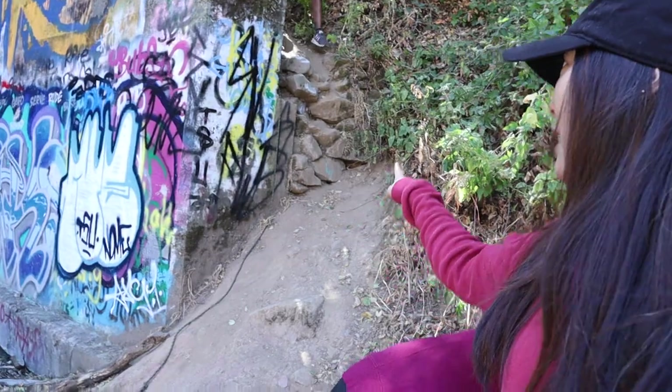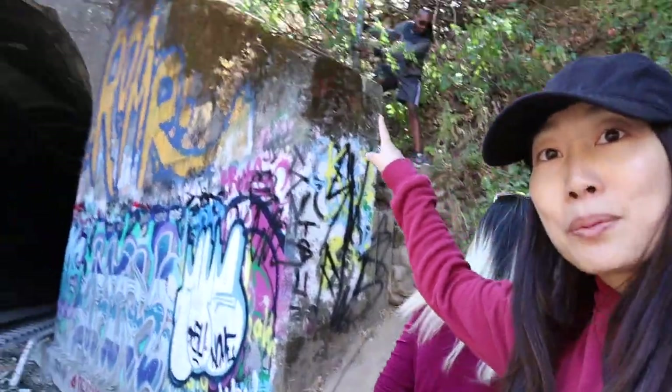The climb down was so easy. I wish we actually came all the way down to the tunnel first because there are ropes and a fence to help you climb up. Look at that.